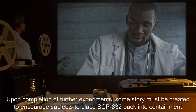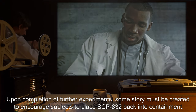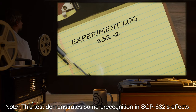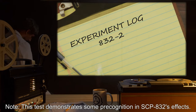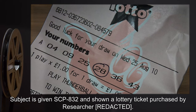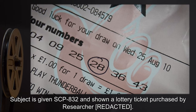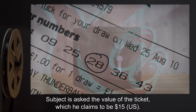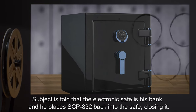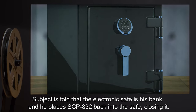Upon completion of further experiments, some story must be created to encourage subjects to place SCP-832 back into containment. Experiment Log 832-2 — Note: This test demonstrates some precognition in SCP-832's effects. Subject is given SCP-832 and shown a lottery ticket purchased by a researcher. Subject is asked the value of the ticket, which he claims to be 15 American dollars.